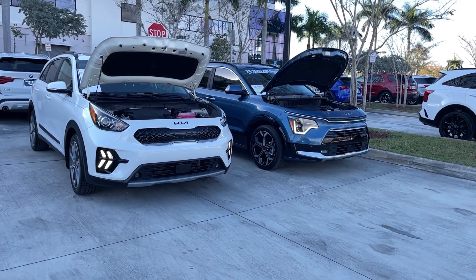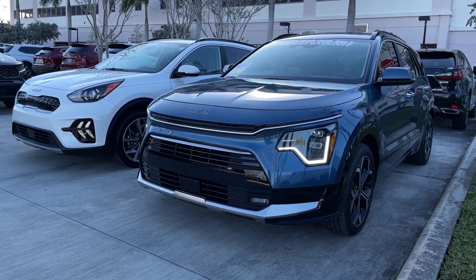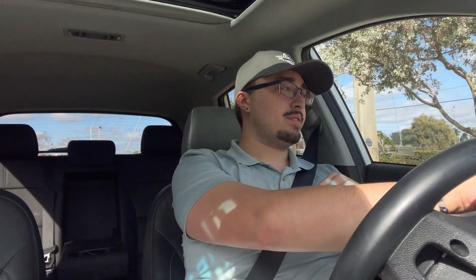Also keep in mind, comparing to the second generation, yes, the second-gen Niro is more efficient. However, as a first dedicated hybrid from Kia, it's pretty good. So now we're going to drive around the parking lot quickly in this older Niro and talk about the basics of how it feels. Right off the bat, this engine is very, very quiet. The transitions between the battery and the engine are relatively smooth.